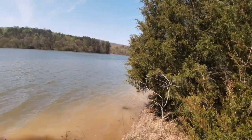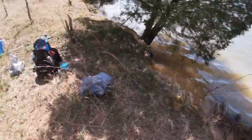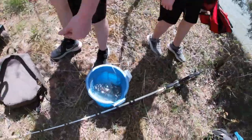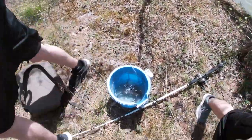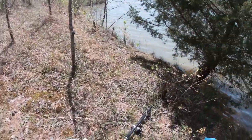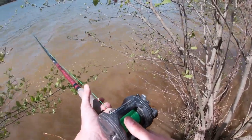Alright guys, we are in a new spot today that I have never fished before, so we're gonna give it a chance and see what we can get. I got my cousins with me. We have some crappie and some bluegill that we're going to use for bait today — we're going to chunk these out and then get to fishing.